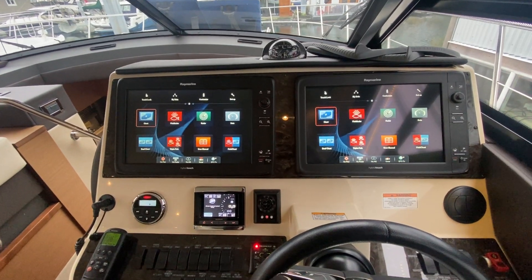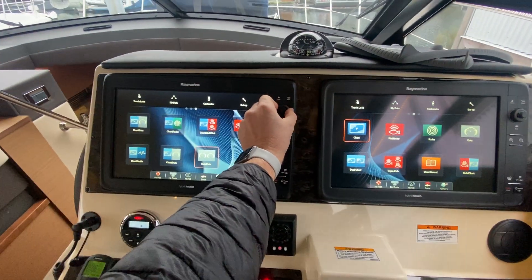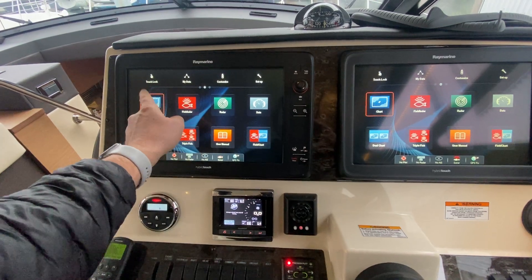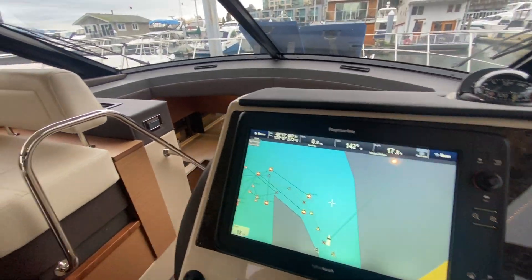There's radar, fish finder, and chart plotters — all the latest goodies. The touchscreen also has physical buttons, so if you're bouncing around you can zoom in and out. Charts are loaded for the local BC coast.